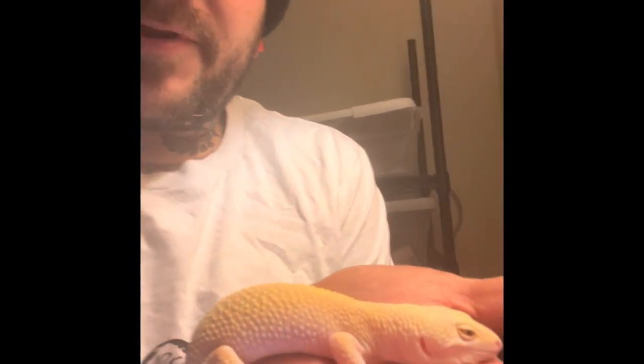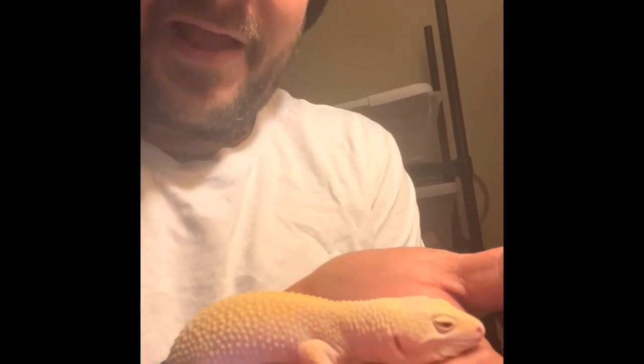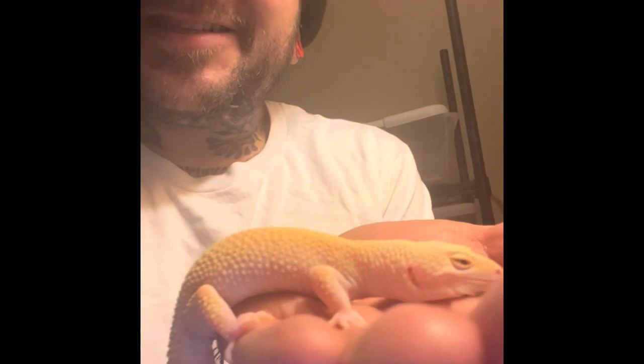This one here I was just recording, showing how docile this Diablo Blanco is. I'm actually just assuming she's a Diablo Blanco — that's what she looks like to me, but I'm not positive.